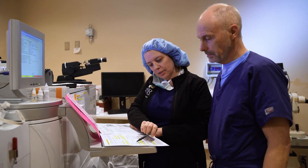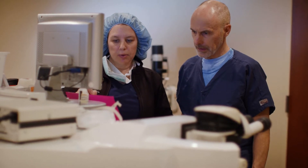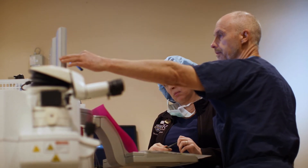Prior to your procedure, the team will program the lasers with your personalized treatment plan. They will cross-check your numbers using a safety protocol similar to a pilot and co-pilot doing a pre-flight check.